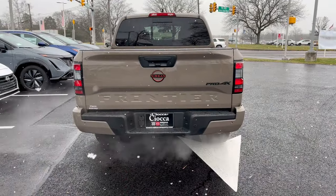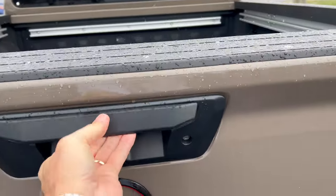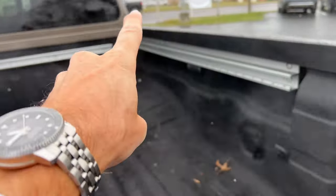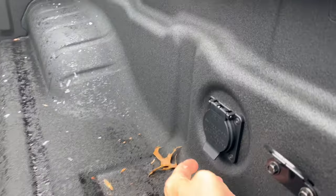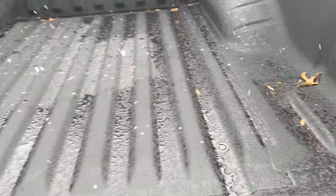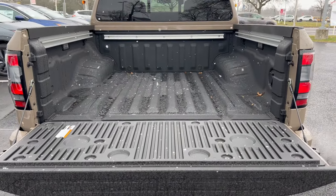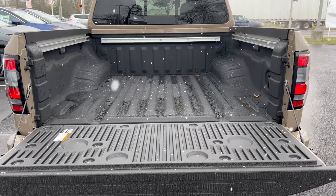Getting into the tailgate area — give it a tug and down it goes, nice and easy. We have a spray-in bed liner like mentioned earlier, tie-downs all the way around, and LED bed lighting. Right in here is where the home power source is located, which we turn on from the dash. This is a 59-inch bed and the max payload is 1,284 pounds — a good amount of room in the back of this mid-size pickup truck.